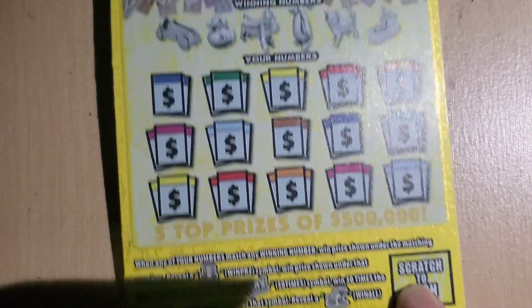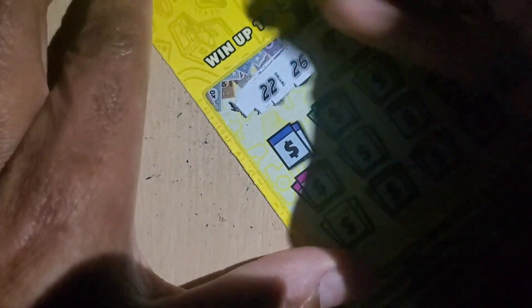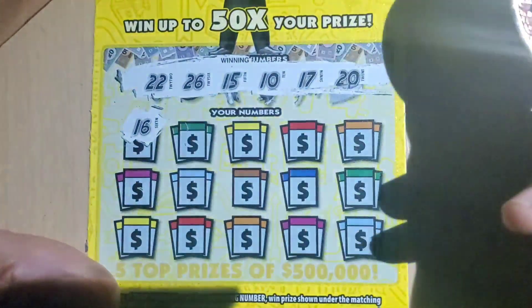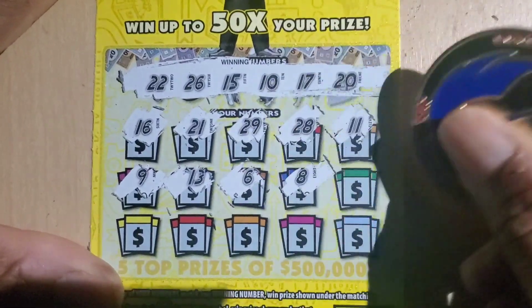Monopoly first, we need to match the car, the 50X. I see 22, 26, 15, 10, 17, and 20. 16, 21 — nope. We got 20, 29, 28, 11, 9, 13, and 6. We have no singles left here.